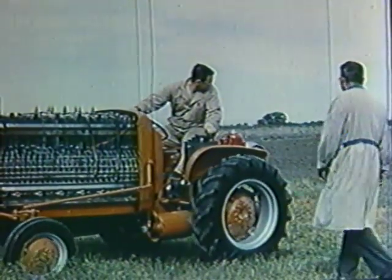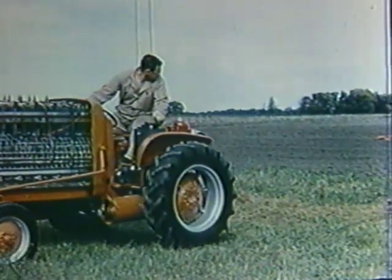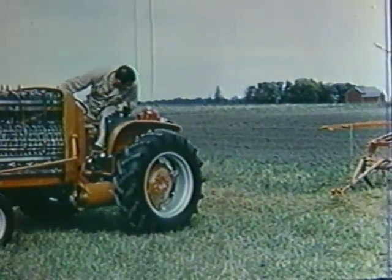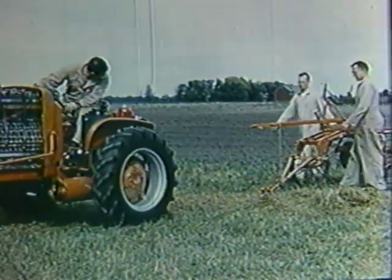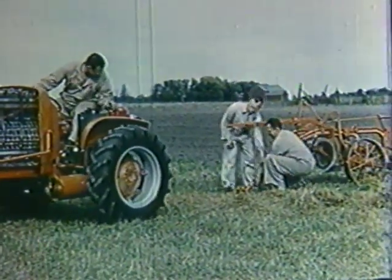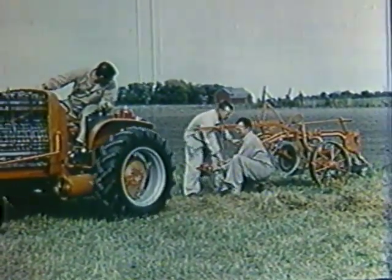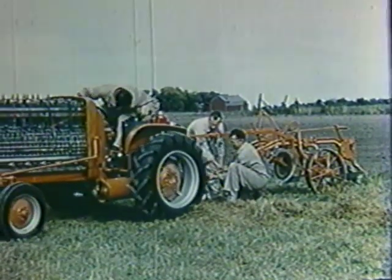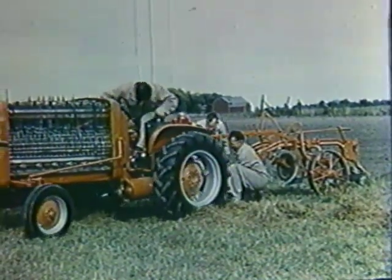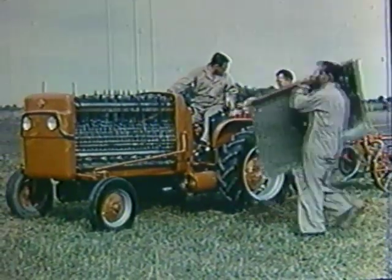The operator reverses the direction of the tractor simply by moving a lever on the controller. This reverses the polarity of the electricity flowing to the standard Allis-Chalmers 20-horsepower motor. The speed and pulling power of the tractor is controlled by a second lever on the controller. By means of this lever, the operator can place the banks of fuel cells into various combinations of series or parallel connections.